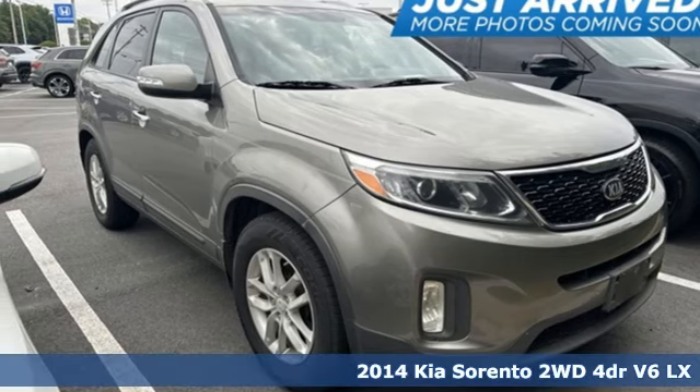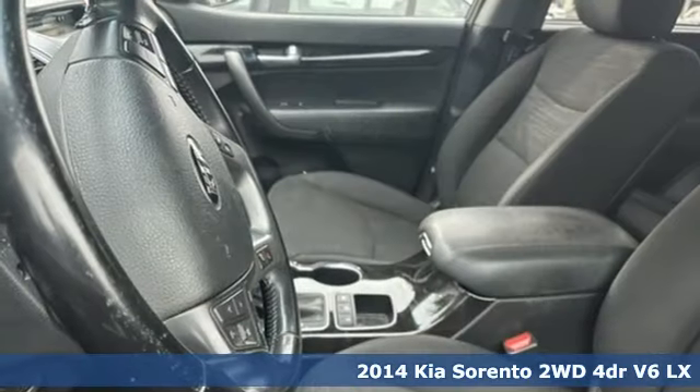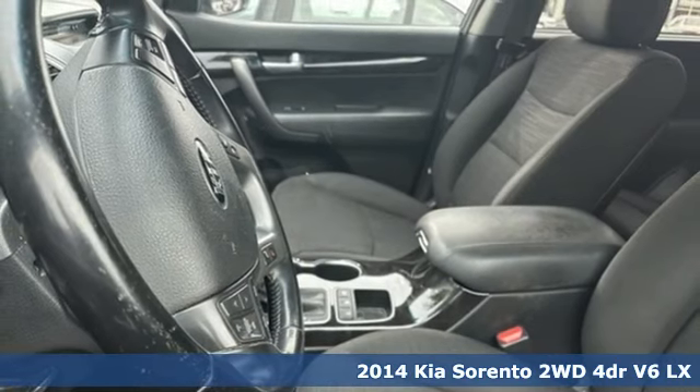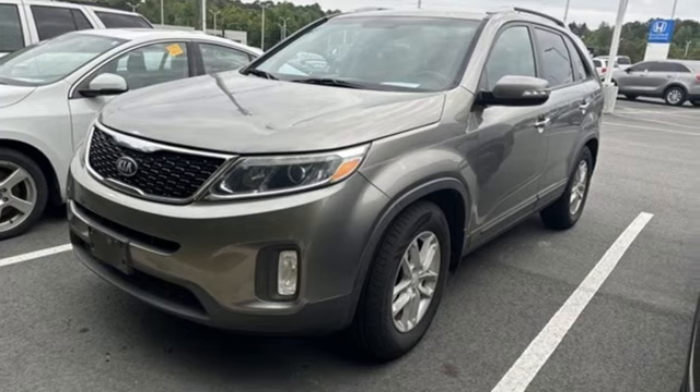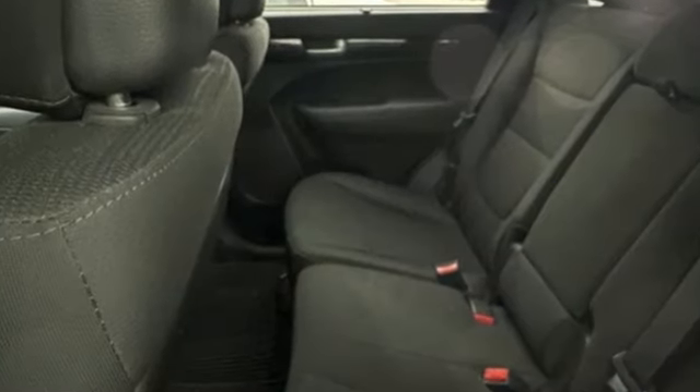It's a 2014 Kia Sorento. Your life requires you to be adaptive, and your vehicle should be too. This Sorento's the perfect fit for everything you need it to be. And with features like these, every drive's a pleasure.